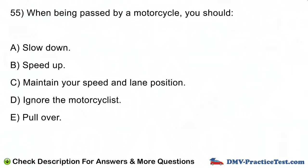Question number 55. When being passed by a motorcycle, you should: A. Slow down. B. Speed up. C. Maintain your speed and lane position. D. Ignore the motorcyclist. E. Pull over.